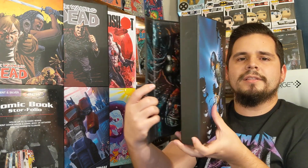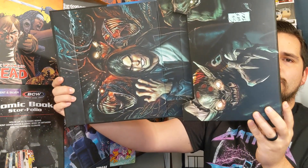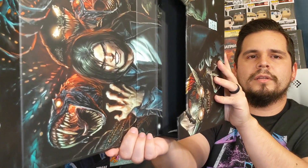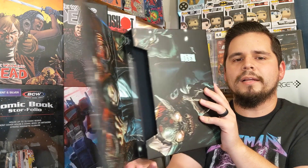On the inside you get a beautiful full-page spread — more artwork on the inside. And then down here is where you actually store the comics, right in that area. Again, 12 bag and boarded comics or five trade paperbacks.